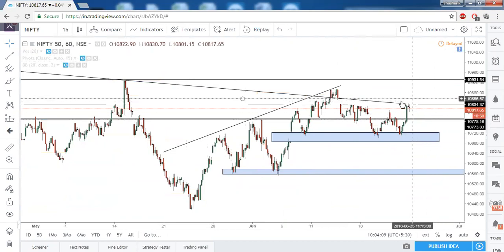This confluence of resistances needs to be taken out. For the short term, from 10,856 to 10,896 can be seen within no time — that is around 40 points of profit. And above this, directly 10,913 can be seen in Nifty.